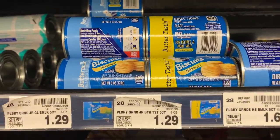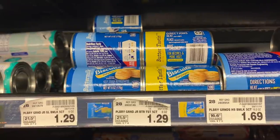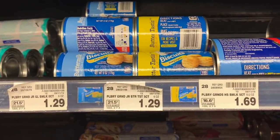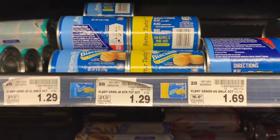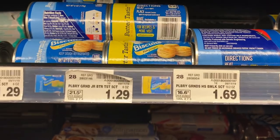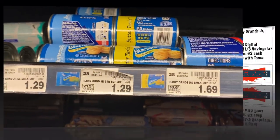These little Pillsbury biscuits are $1.29, there's a dollar off three digital coupon available, and there's a dollar off three from SavingStar, making them 62 cents. Save with Toma posted this deal and her store had them for a dollar, so it might be cheaper depending on where you are, but this is still a great price.